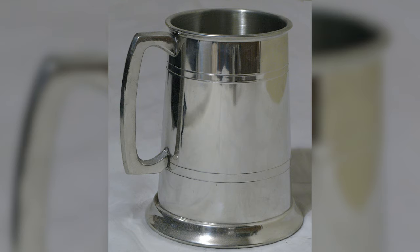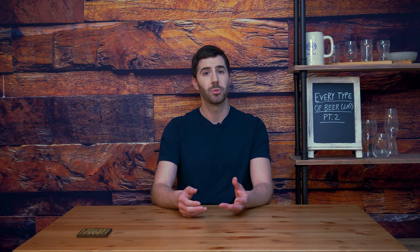The tankard is very much a piece of drinkware associated with the drinking culture of Britain and Ireland, traditionally. The tankard is a mug with a handle on the side, but it's generally made out of things like pewter, silver, or metal generally, though you can also get tankards made out of ceramic and wood, though these are much less common in the modern day but were much more common a couple hundred years in the past.